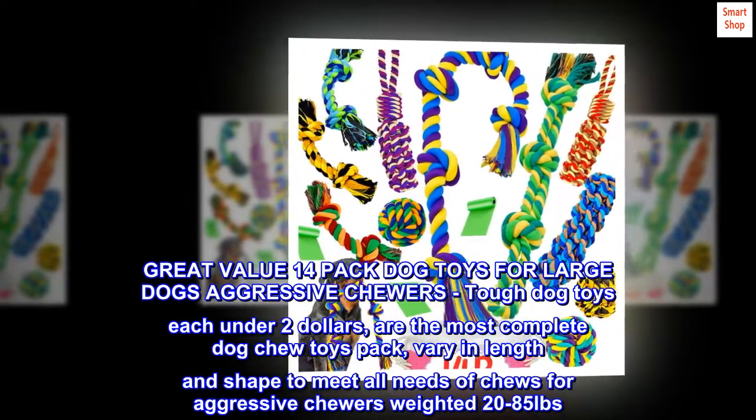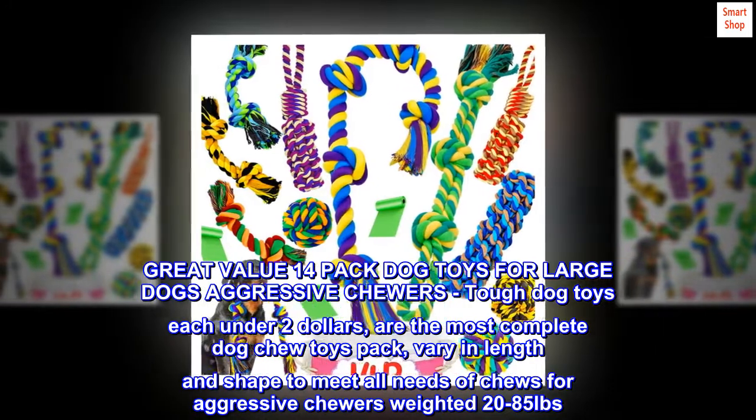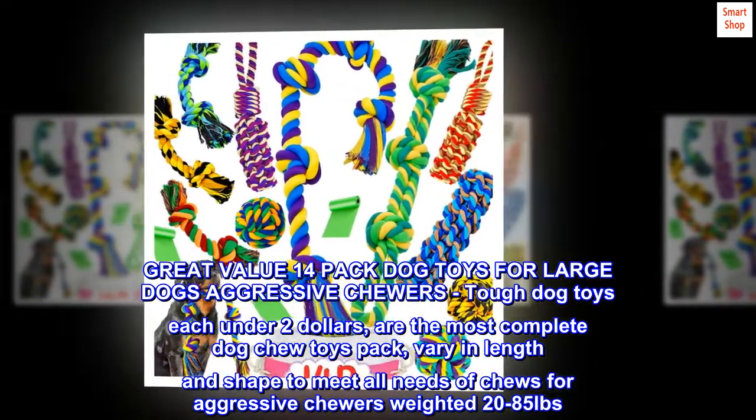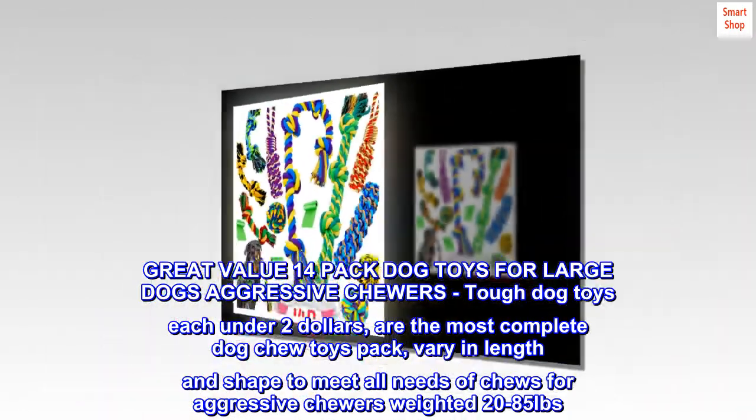Great Value 14-Pack Dog Toys for Large Dogs Aggressive Chewers. Tough Dog Toys each under $2 are the most complete dog chew toys pack, varying in length and shape to meet all needs of chews for aggressive chewers weighing 20-85 pounds.